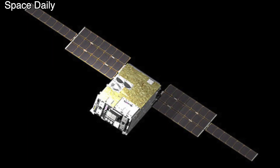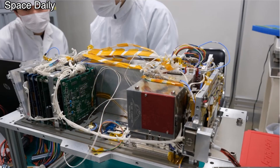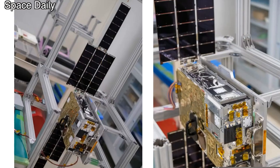Also going into space will be the small CubeSat EQUULEUS, which was developed by the Japan Aerospace Exploration Agency. Its mission is to study the cosmic radiation surrounding the Earth thanks to images of the plasma atmosphere of our planet. Interestingly, the satellite will use ordinary water as a fuel — the spacecraft will carry 1.5 kg of water, which will be heated by heat from the communication components of the device.